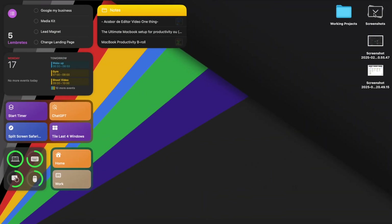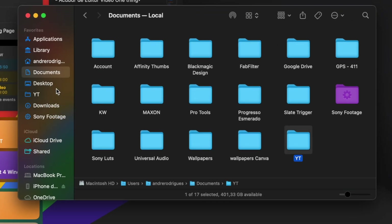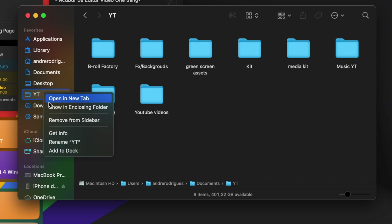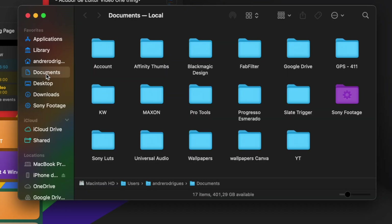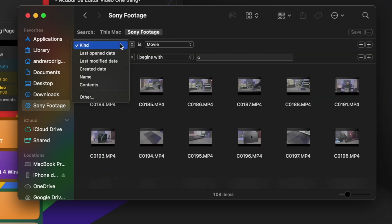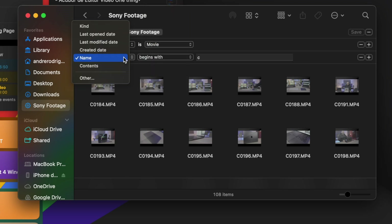To have quick access to important folders instead of clicking through Finder every time, you can customize your Finder sidebar. Add folders you use daily — like work, content, templates — remove folders you don't need to declutter the sidebar, or even use tags to categorize files by projects, urgency, or type. You can also create smart folders, which give you instant access to what matters. Smart folders automatically filter and show files based on criteria you set — for example, all files created this week, all PDFs in your system, or all your Final Cut projects. This makes finding files way faster instead of manually searching.